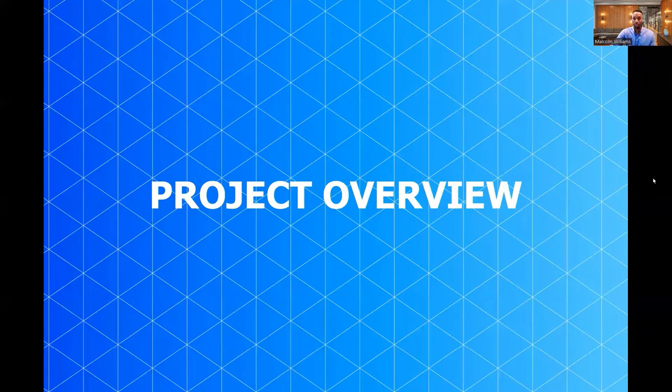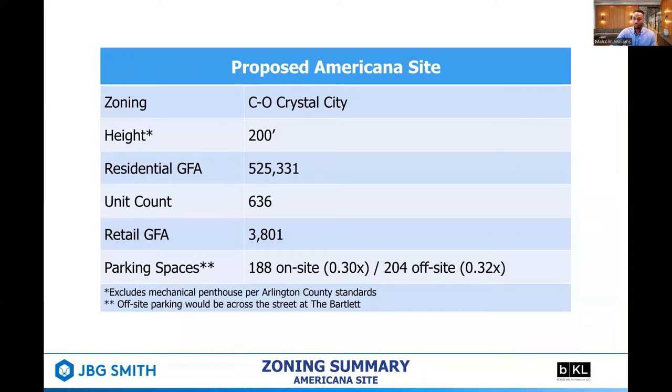Next, we'll have our project overview. The proposed zoning application plans to redevelop the site at CL Crystal City, with a height limit of 200 feet, gross residential square footage of about 525,000 square feet, a unit count of 636 units, and approximately 3,800 square feet of retail.